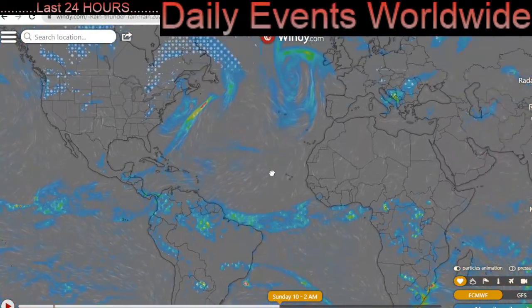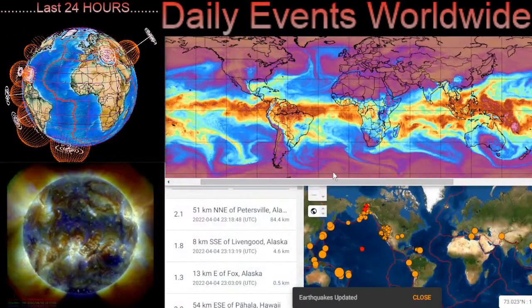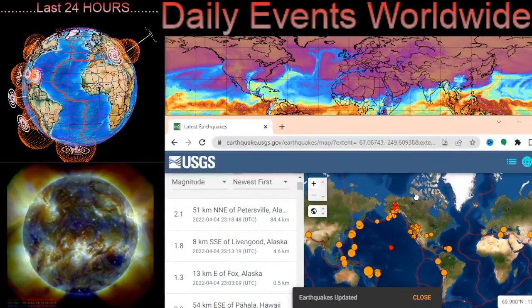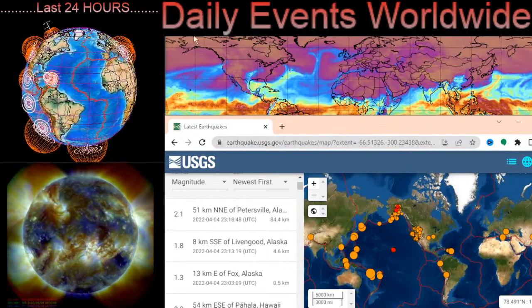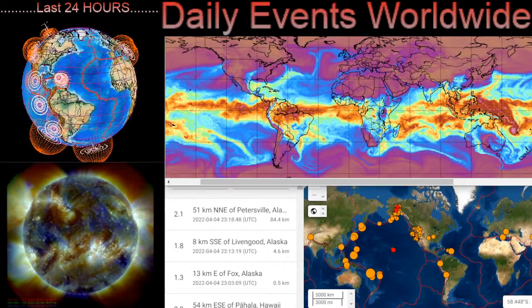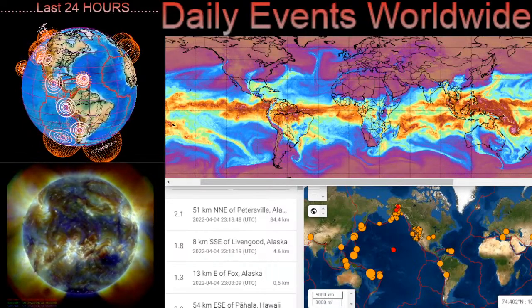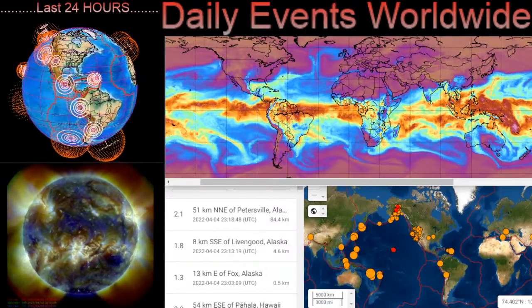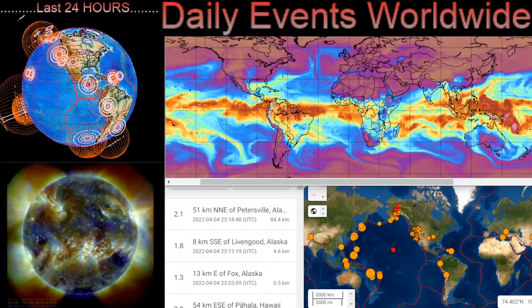A quick thanks to everybody for watching today. This has been Mike with Daily Events Worldwide. I hope you enjoyed today's video — if you did, please smash that like button and maybe share it with your friends and family from around the world. Stay aware and prepared, stay young and have fun, and get your daily due. Bye-bye now.